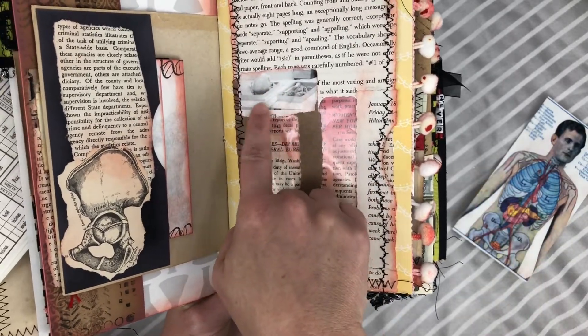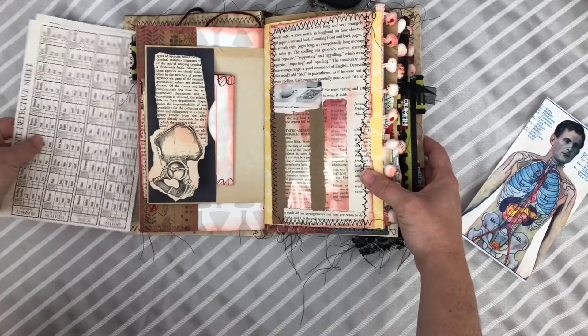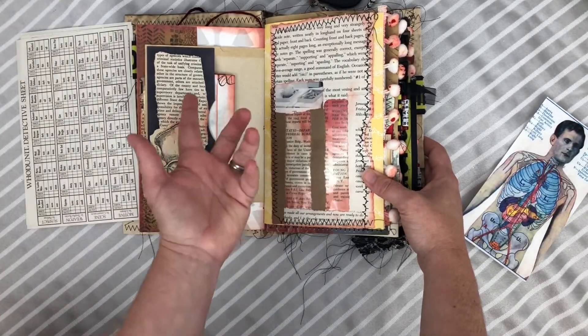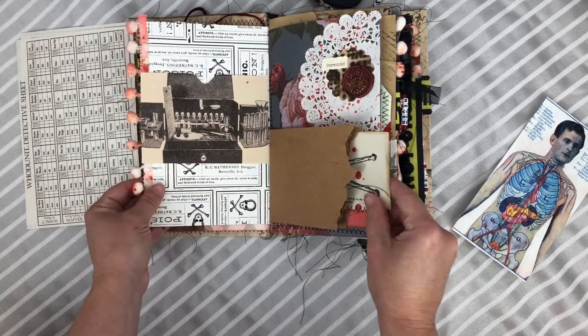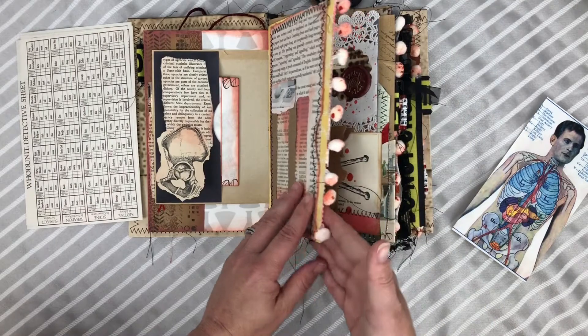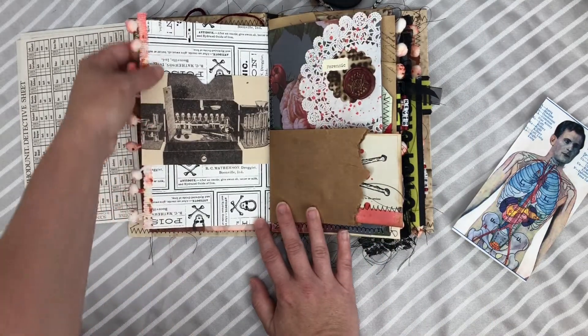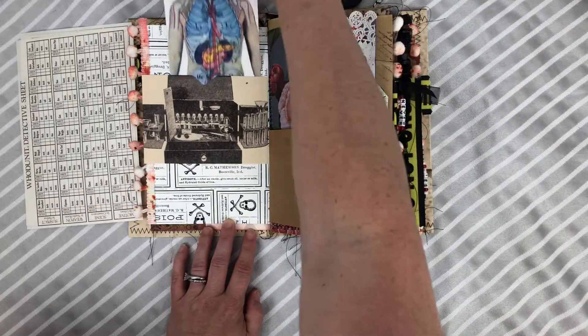This is actually from a book by a forensic anthropologist. There are some things in here that may not be everybody's cup of tea. I made the pom-pom trim look like it had blood spatter, and here is a pocket right there.